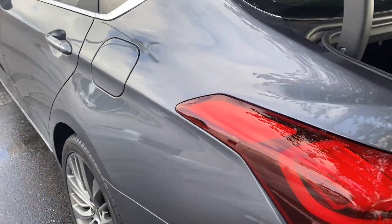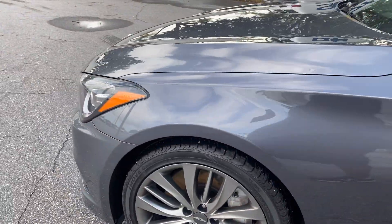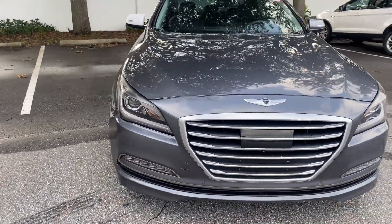This vehicle is powered by a five liter V8 engine, so it's got power. And like all pre-owned vehicles at AutoNation Ford St. Petersburg, it has a five day, 250 mile money back guarantee.